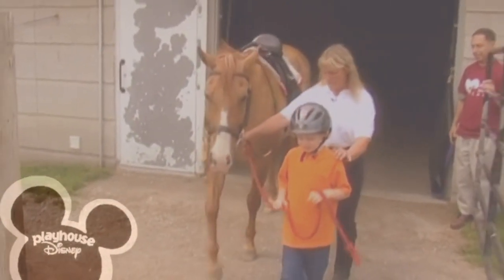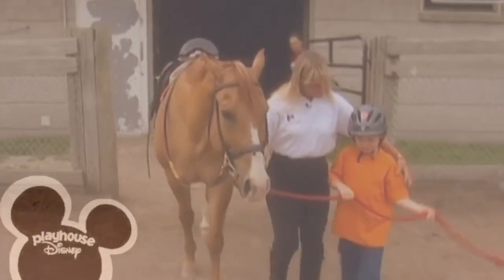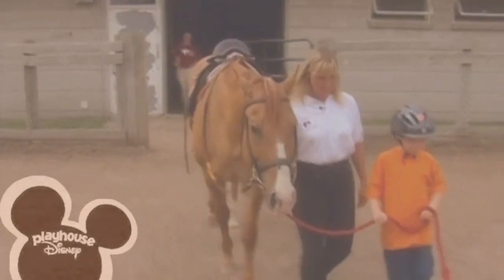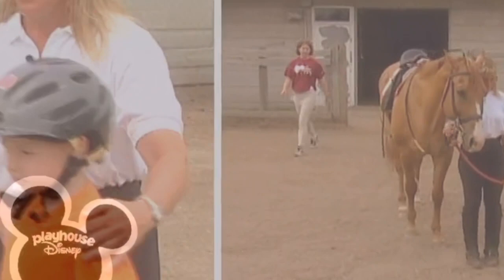We're walking straight ahead. Watch where you're going. We're going to go right up to that block, and we want to keep that nice and quiet so we don't scare him. And we're going to ask him to whoa.